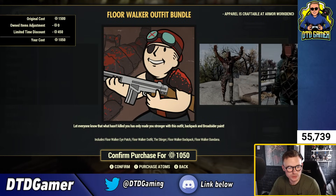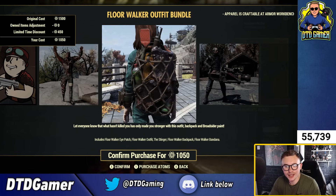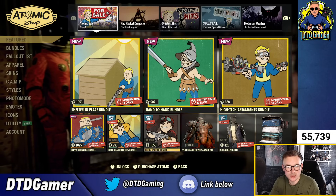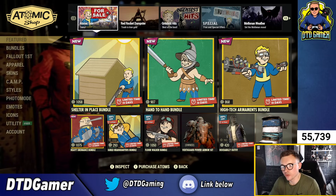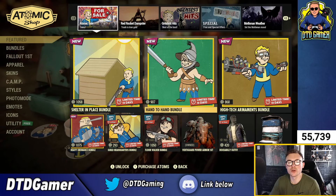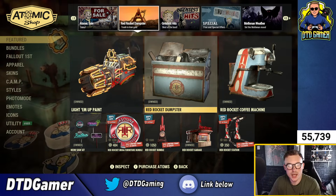The Floor Walker bundle returns for 1,050 atoms, including the Floor Walker eye patch outfit, the Stinger, Floor Walker backpack, and Floor Walker bandana. You can also get the Verdi Guard power armor set, the Rockabilly outfit for 420 atoms, and the Beehive. I did do a review of last week's stuff so make sure to check that out on the channel if you missed it.